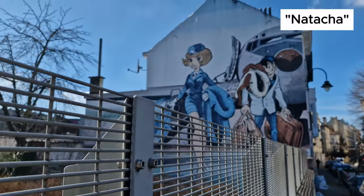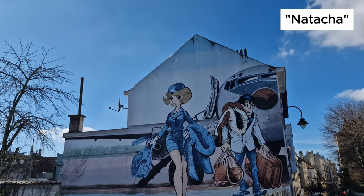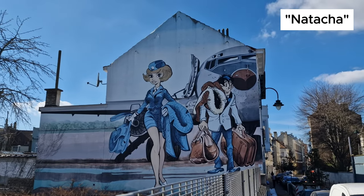Natasha is a Belgian comic series. The main character, Natasha, the air hostess, is much more than just a pretty blonde. She is a determined young woman with a highly developed sense of justice.